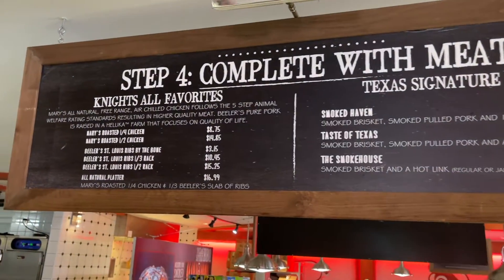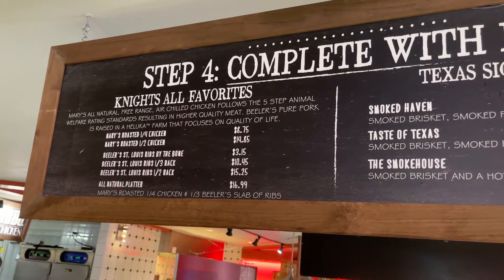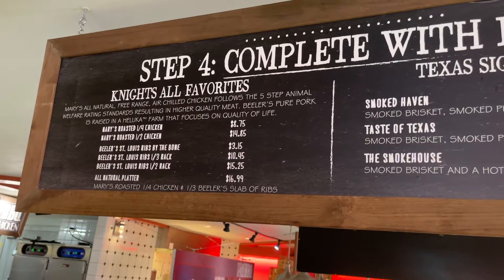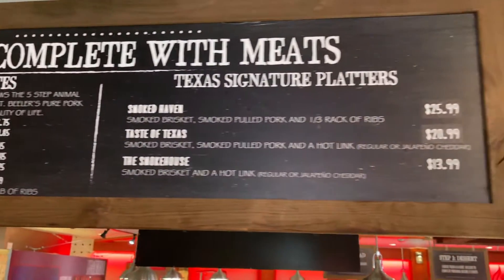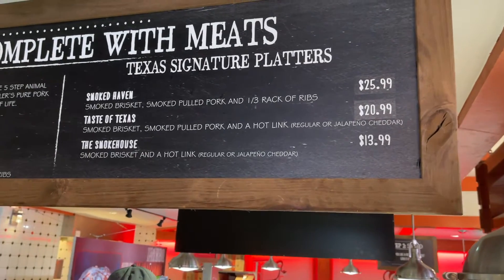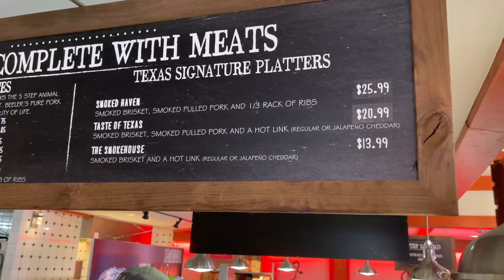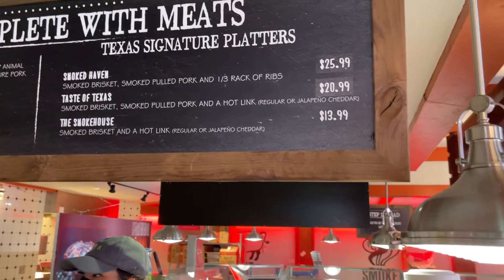Here is a look at the menu. They have Knights All Favorites over here — Mary's Roasted Chicken, Beeler's St. Louis Ribs, and then the all natural platter. And then here are their signature platters: Smoked Haven comes with brisket, pulled pork, and ribs; Taste of Texas comes with brisket, pulled pork, and a hot link; and the Smokehouse is just the brisket and the hot link.